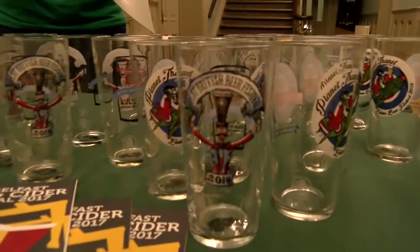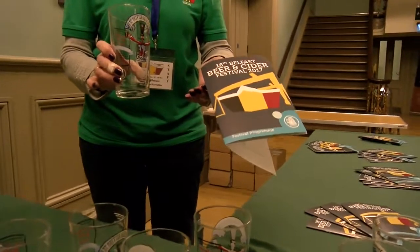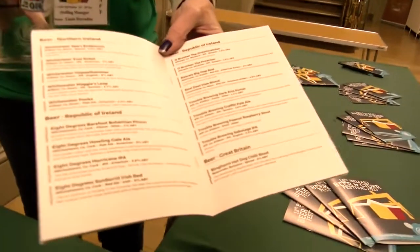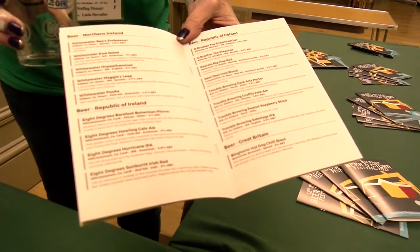At the moment we've got stunt glasses, because our glasses are arriving tomorrow, and all the glasses will have the matching logo that's on the programme. Inside, we've got a list of all the beers from the particular area there being produced.